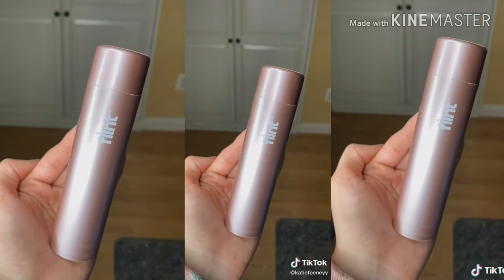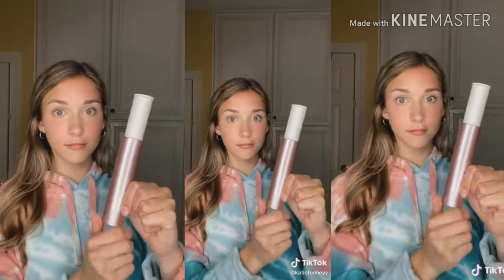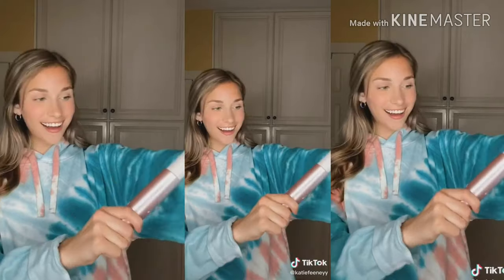Next I got a miniature lint roller, and this is so helpful for me because I have two dogs and I always have dog hair on my clothes.